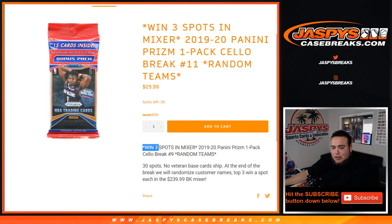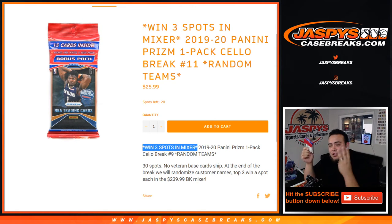This is technically a chance to win three spots in the mixer. The way it's gonna work: 30 total spots, all NBA teams in. We're gonna randomize customer names to teams, open up the cell pack, distribute the hits to those customers in the break. Then at the end of the break we'll re-randomize the list of customer names — the original 30 — and the top three at the end will win the $240 basketball mixer spot where you have a chance to win a Zion Pristine 10 image variation of Prism. So again, this is just a cell pack and this is break number nine.